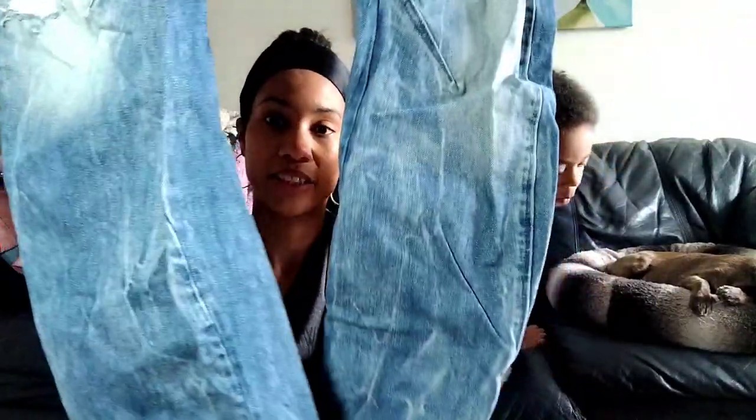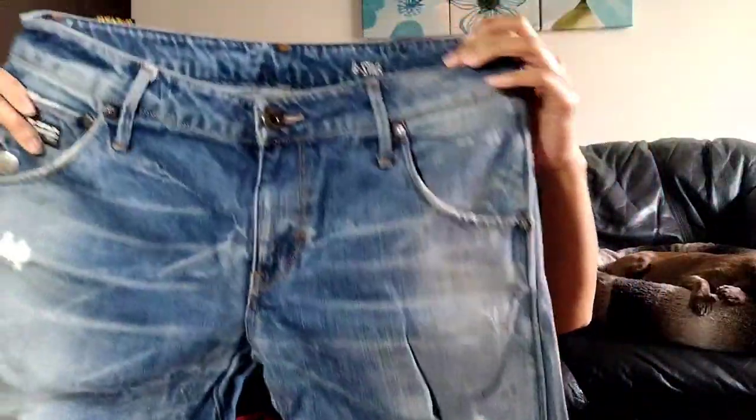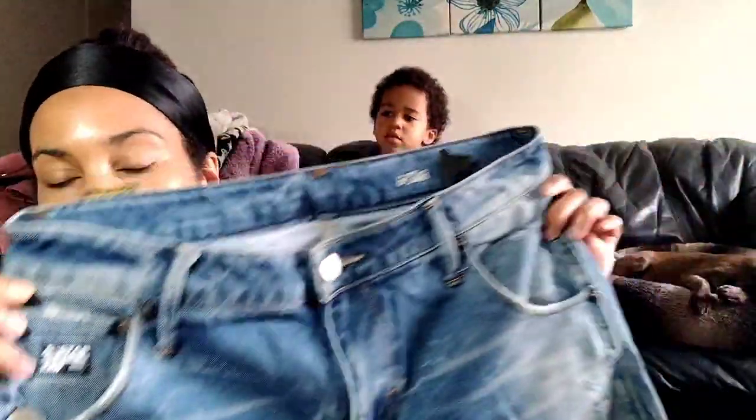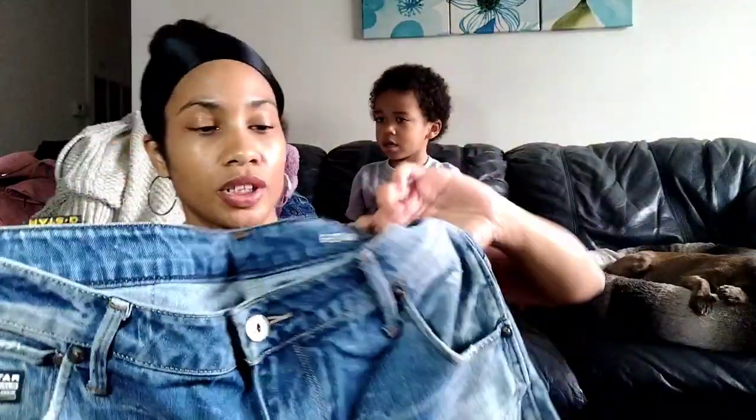This is a pair of G-Star Raw men's jeans. The legs kind of curve out a bit. I saw them at the last minute because they kept constantly putting things out, so I kept circling the store. They're a little bit distressed. I'm not sure what this style is called but I know it's a popular style. These are a size 31 length 32. I only find G-Star Raw every once in a while, so I'm excited to try it.